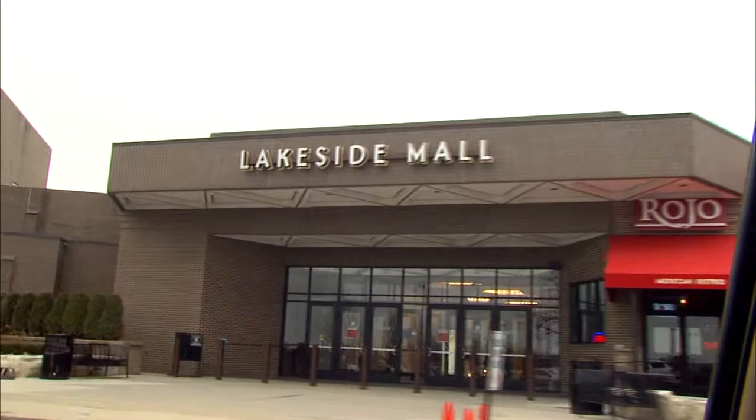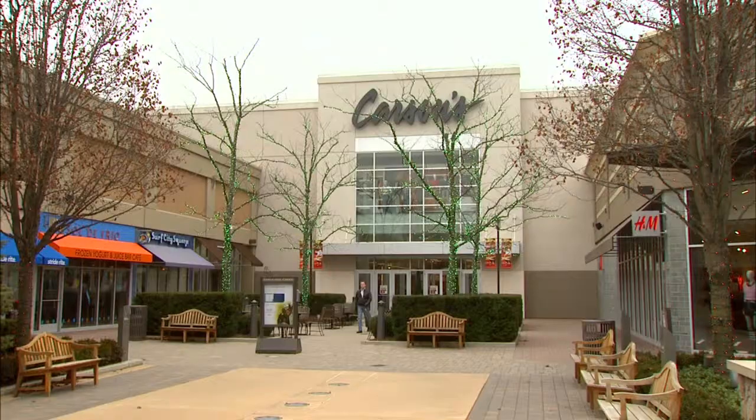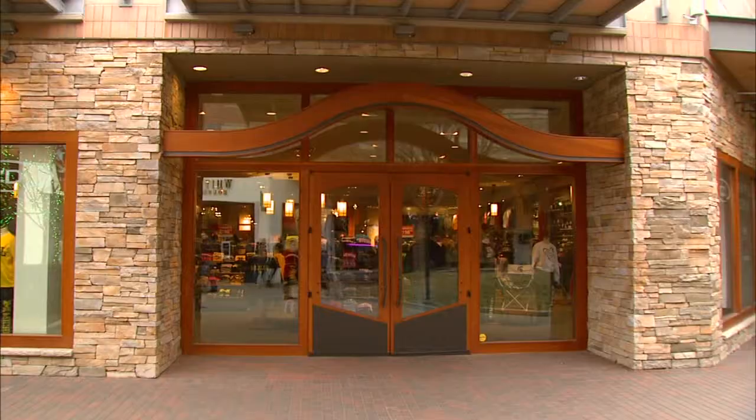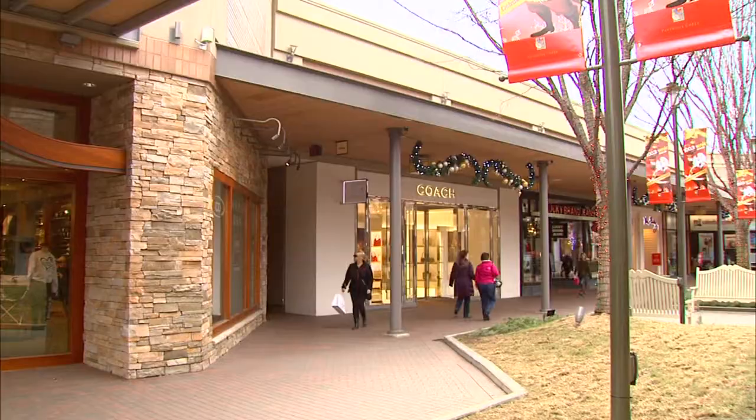Everywhere from Utica all the way on through to Chesterfield, there is so much happening right now on Hall Road. We see people coming here — not just people that live around the area, but people coming from out-of-state and even across the border from Canada, shopping at the various outlets we have. Two big malls: Lakeside Mall has been there for quite some time — they've got Macy's, JC Penney, Lord & Taylor. Partridge Creek has got Carson's, Nordstrom's, and many different boutiques, a lot of upscale shops.